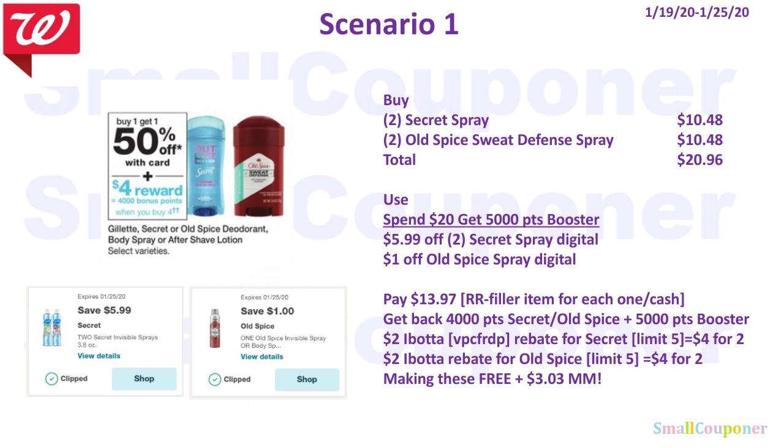You will use the Spend $20 Get 5,000 Points booster, $5.99 off two Secret Spray digital, and $1 off Old Spice Spray digital. You will pay $13.97 and must pay with register rewards — make sure to grab a filler item for each one, or you can pay with cash. You'll get back 4,000 points for the Secret or Old Spice deal and 5,000 points from the booster. There is also a $2 Ibotta rebate for the Secret Body Spray (limit $5, so $4 back for two) and a $2 Ibotta rebate for the Old Spice Sweat Defense (also limit $5, so $4 back for two). My referral code is VPCFRDP, also in the description below. This makes everything free and a $3.03 moneymaker.